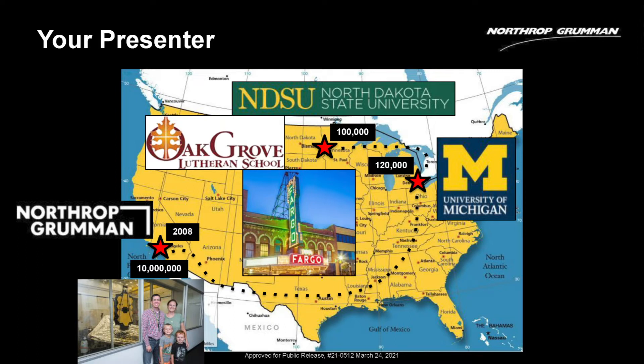I got a job working for Northrop Grumman Space Systems — we've gone through many different organization names in the past 14 years. We went from 100,000 people in Fargo to 120,000 in Ann Arbor to now an area of 10 million people. It takes a while to get out of town. There's a picture of me with my family — my two boys and my wife — right before they assembled JWST. They had a picture day, and you can see the completed satellite behind us in an almost fully deployed state.